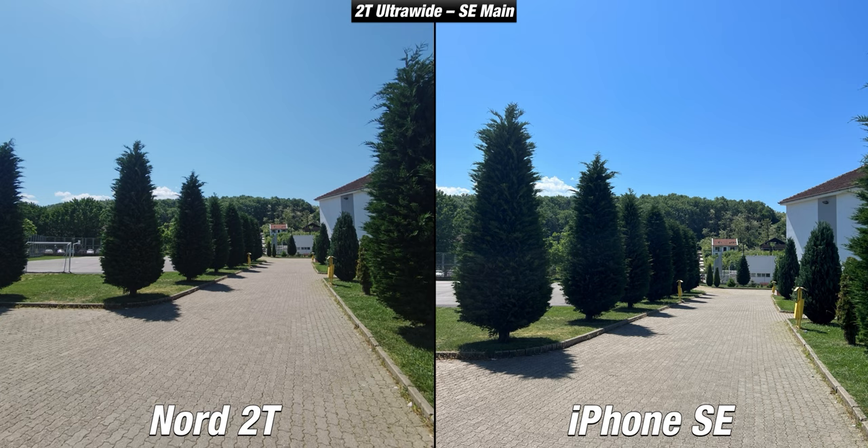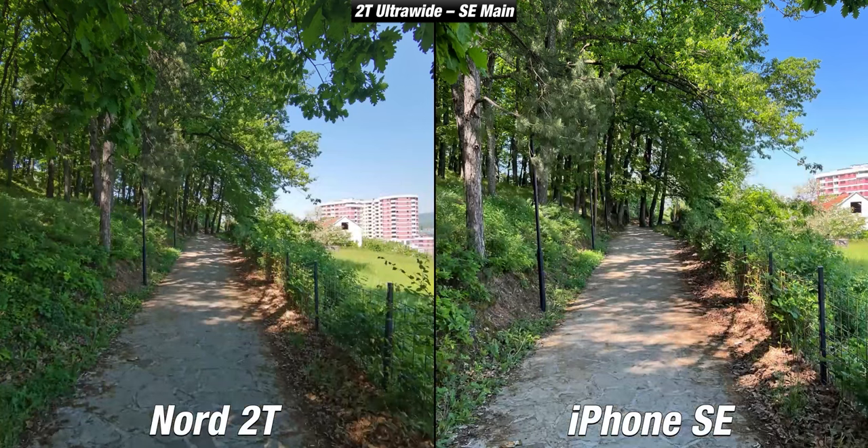The sky still has better colors on the iPhone SE, but the OnePlus Nord 2T isn't far behind. For me, not having an ultrawide camera in 2022 is not acceptable, and it makes me really praise OnePlus for including this camera. Sure, it isn't an amazing one, but it is still good to have.